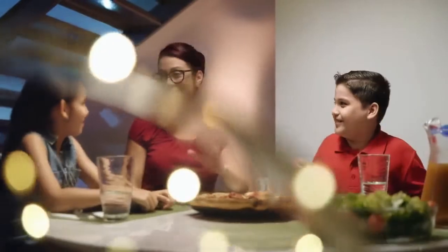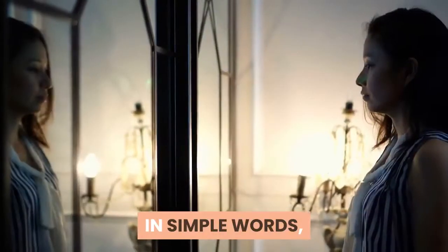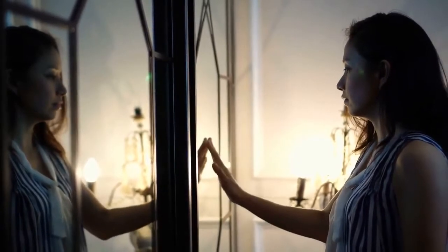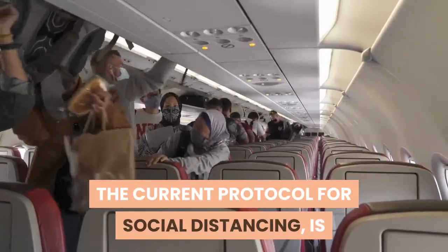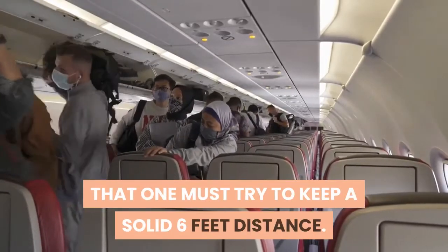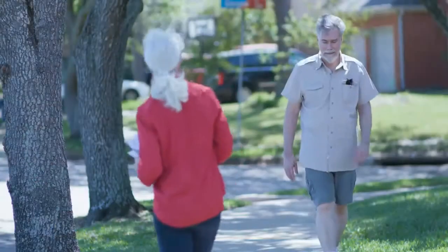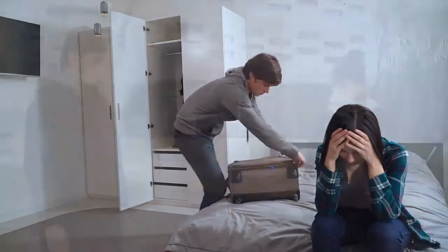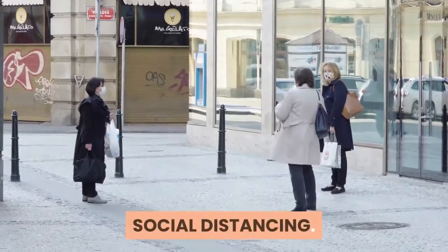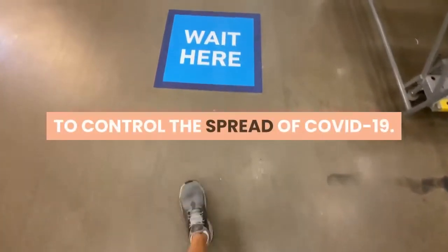Social distancing and staying home: Social distancing is an act of physically distancing oneself from others in the society. In simple words, it is just the act of keeping physical space between yourself and other people who do not live in your house. The current protocol for social distancing is that one must try to keep a solid 6 feet distance between themselves and another person while communicating outdoors. The best way that social distancing can be practiced is to not leave the house in the first place for unnecessary things. Social distancing and staying home are amongst the most common precautions introduced by the government, and following them is an essential way to control the spread of COVID-19.